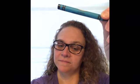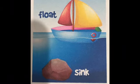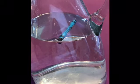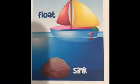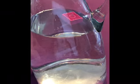A crayon. Float or sink? It floats. What about a Lego piece? Float or sink? It floats.